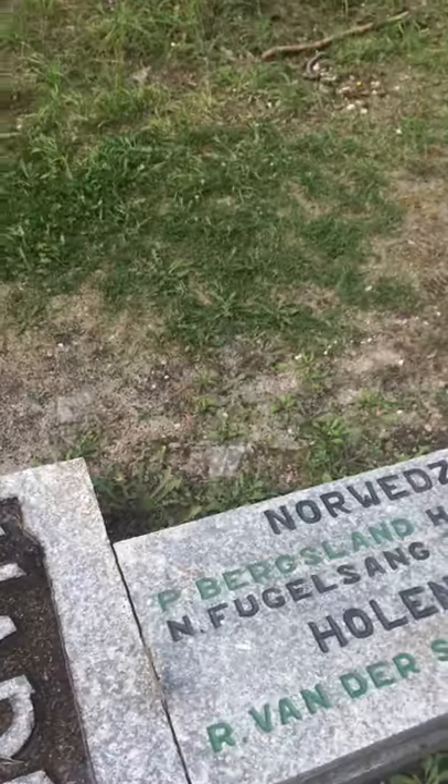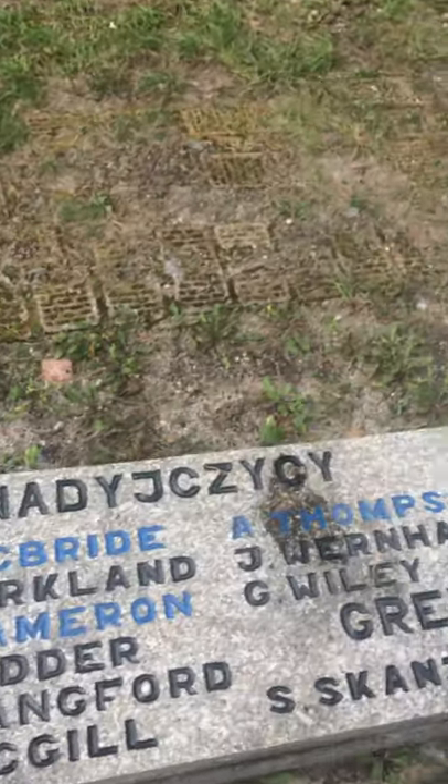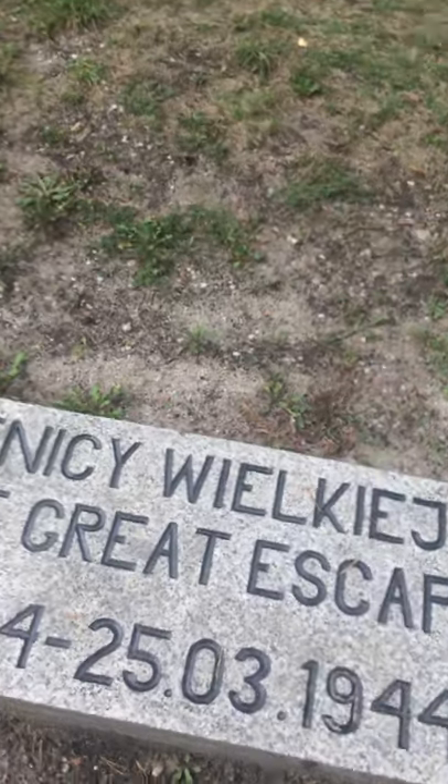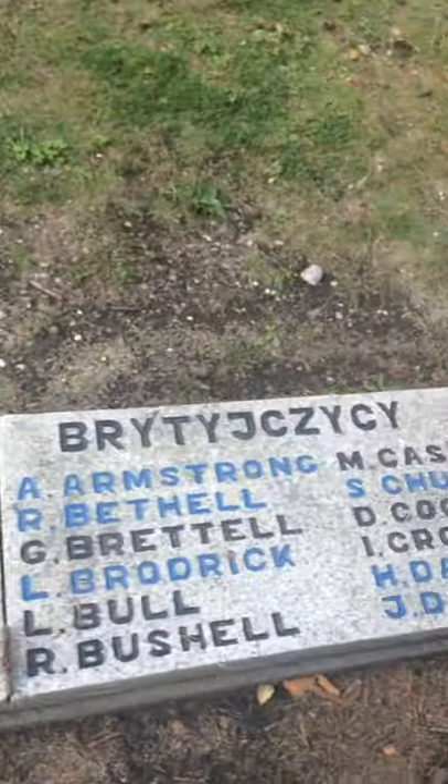Here we are. Norwegian, Canadian, Australian. Looks Polish a bit. There are the Poles. Lithuania, Brits.